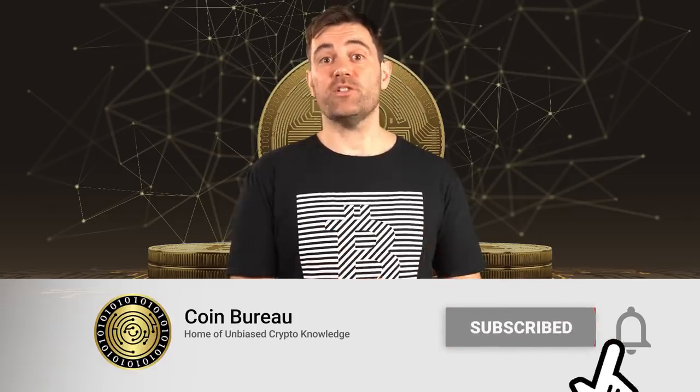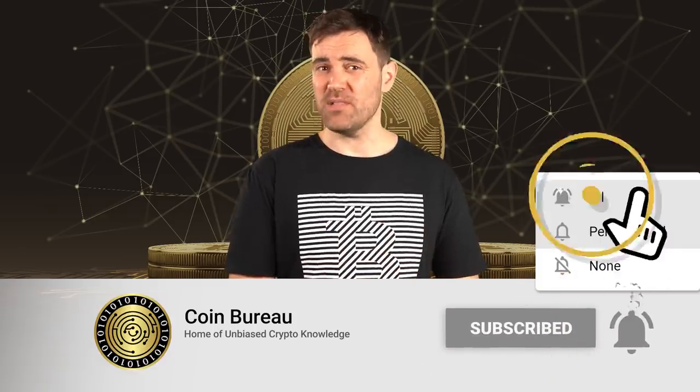If this is the first time we cross paths, my name is Guy, and my mission is to fill your brain with crypto knowledge that will last. I do that by creating the highest quality crypto content that I can — coins, tokens, news, reviews, and other topics the central banks can't stand. If you're already a fan, subscribing to the channel and pinging that notification bell is a good plan.